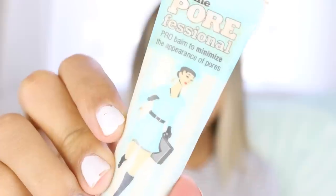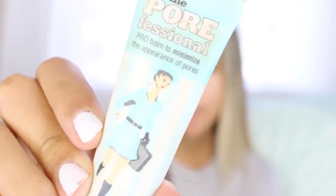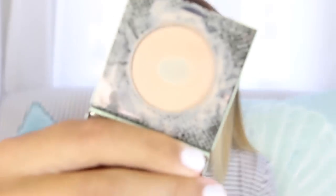I'm going to start with primer. This one is the Benefit Porefessional. I like it because it soaks up any oil and gives your skin more of a matte look, so I'll put that in the T-zone. And while we're letting that soak in, I'm going to prime my eyes. I like to use the Mally Shadow Base — it kind of looks just like concealer and it's perfect to even out the eyelid and give it a good sticky base for your shadow.